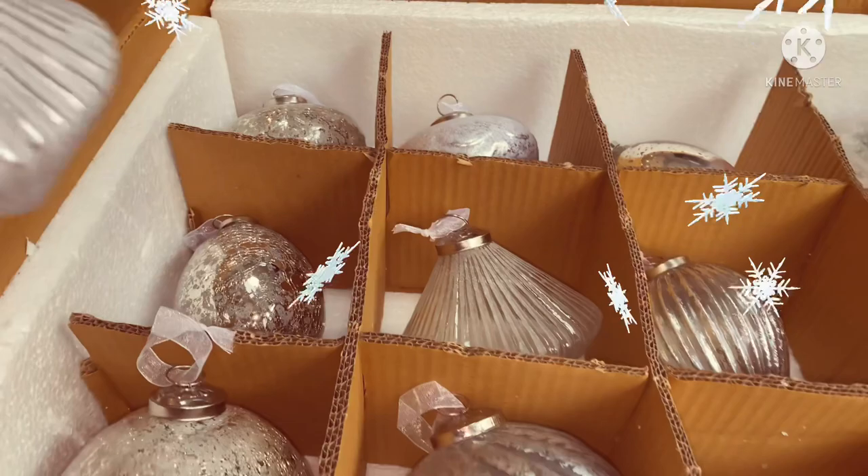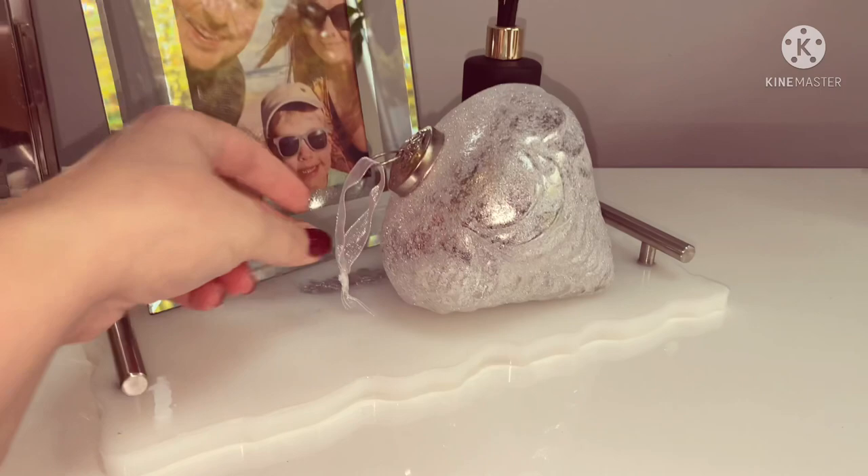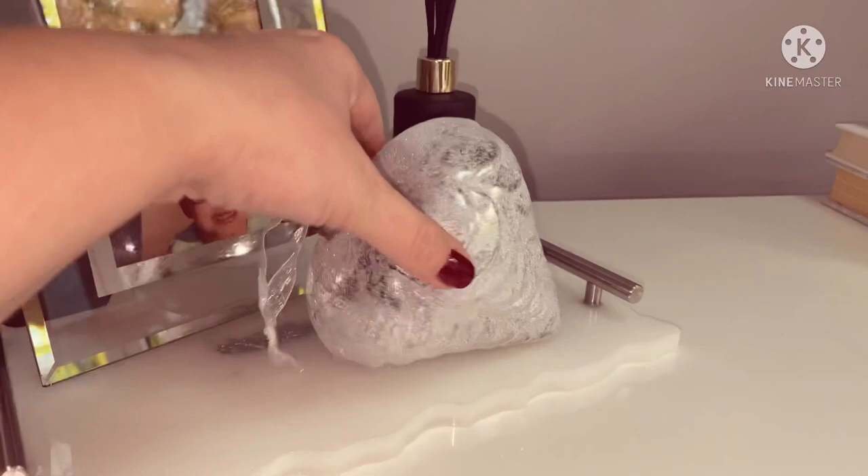I thought I'd just show you what you could also do with the jumbo baubles - they're actually that nice, you could just have them out on their own. There's a big ornament. I think they look really effective. What do you think?